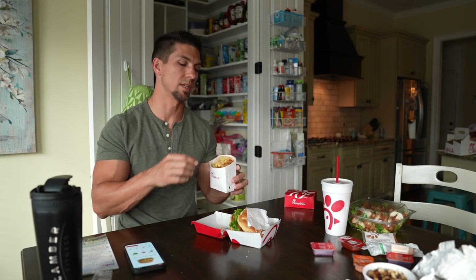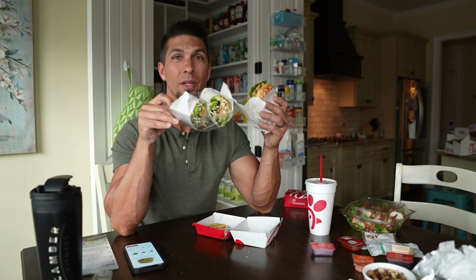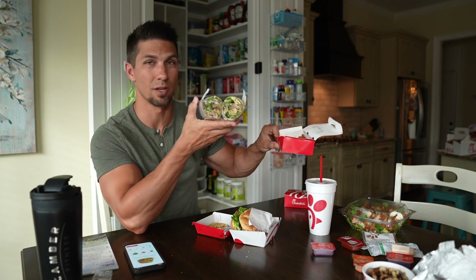I rarely get fries, but if I'm in the mood for them my kids get them with their kids meals and I'll just take a few from theirs to satisfy the craving. If I'm really hungry, instead of fries I might get a cool wrap as a side — so you've got a sandwich and a whole cool wrap for around 700 calories with a lot of protein and you're really full. Or I'll get nuggets instead of fries to go along with my sandwich — more protein, more filling, better for your diet goals.